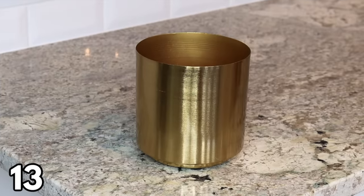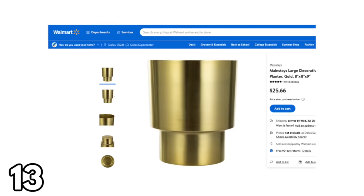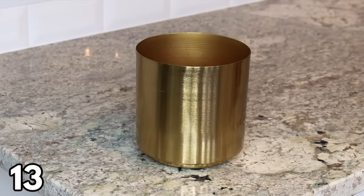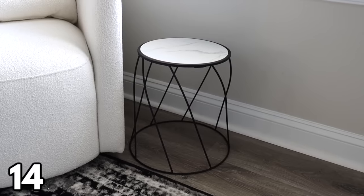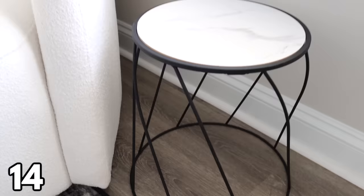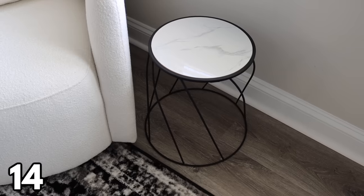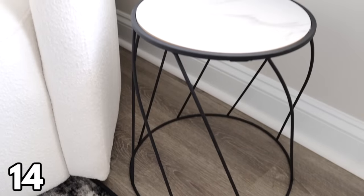How gorgeous is this gold planter — gold is still a big trend in home decor. The small option is $11.94 and there's a big version for $25.66. Both are stunning and can be used as a planter or just as decoration. I also wanted to include this plant stand because it's so pretty and only $13.97. Plant stands aren't just for plants anymore — you can use them as a little side table or end table on your deck, in your bathroom, or your living room.